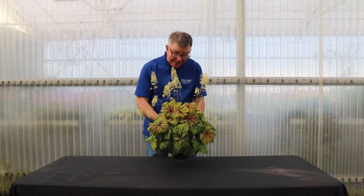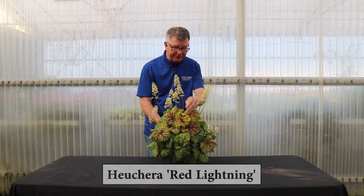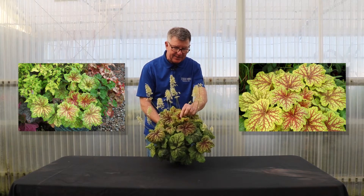Good morning, I'm Chuck Padlich from Terranova Nurseries, and we're going to talk about one of our outstanding Heuchera varieties, Red Lightning. It's called Red Lightning for an obvious reason — these beautiful blazing veins that it has.